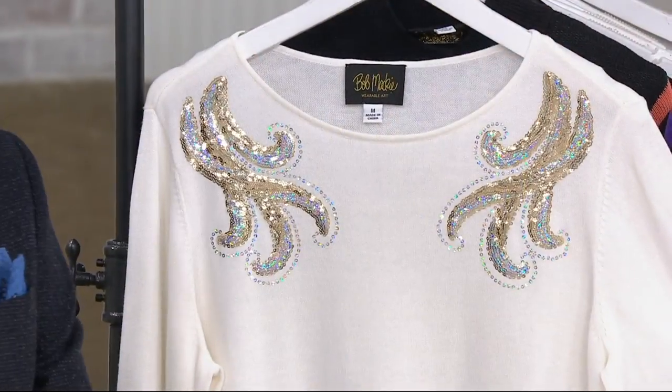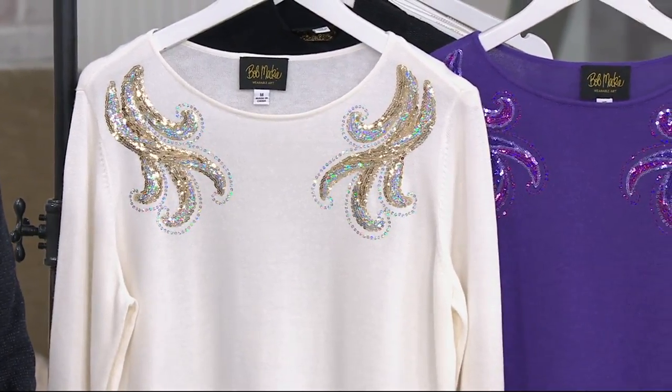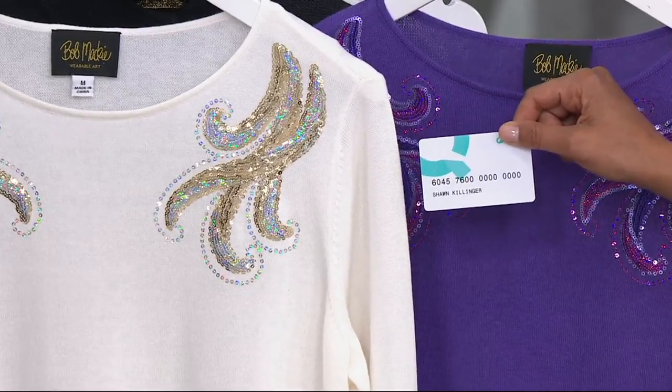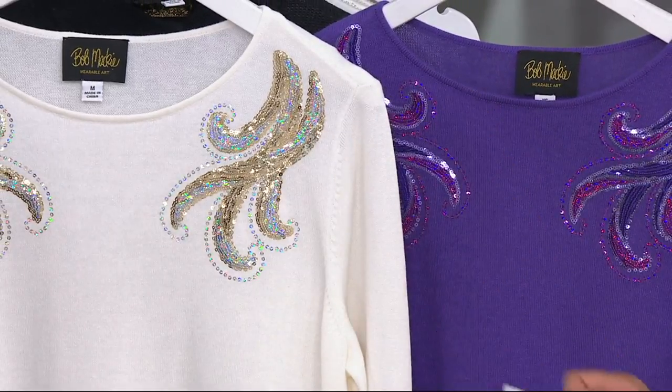We're here with Mr. Bob Mackie — feel free to call us at 1-800-395-1601. This is the ivory and here is the purple. You can put this on your Q card and break it up into three easy payments of $16. We now have 300 of these remaining. This is item number 829642. This one's not going to last, and when they sell out we can't bring them back until 2018.